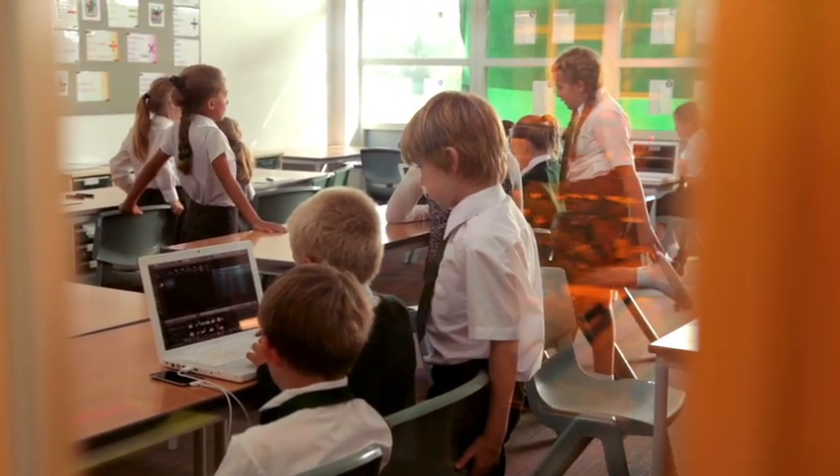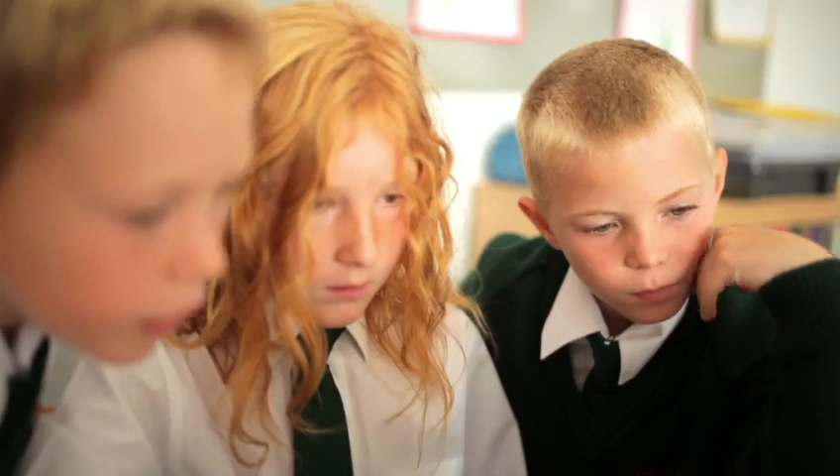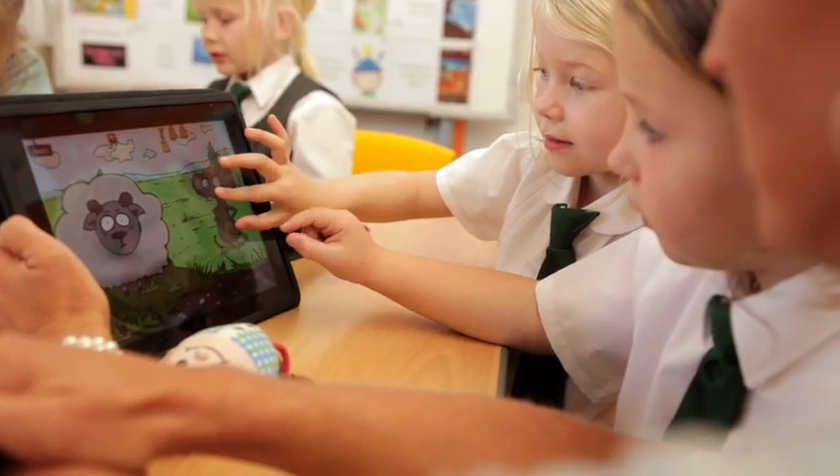I think it's important that the children can go on and choose what technology they're going to use, the best tool for the job really. If they want to collaborate on a MacBook or do their research, they can. They can be more interactive with an iPad, which I think enthuses the children. It makes them want to learn.